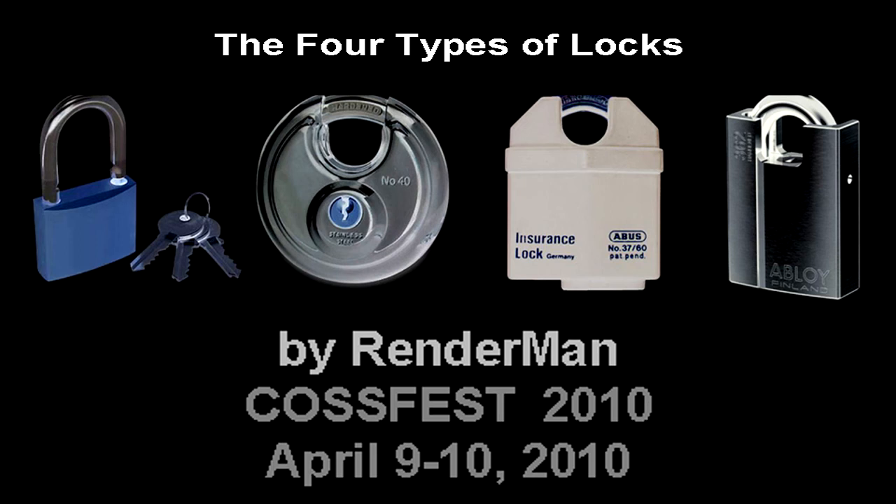All of this information — there is nothing special or new here, nothing you can't find through a Google search. The thing, particularly with locks, is that locksmiths have this old guild mentality that the information should stay secret within the guild. Once you become a locksmith, you should not tell anybody outside of locksmiths.